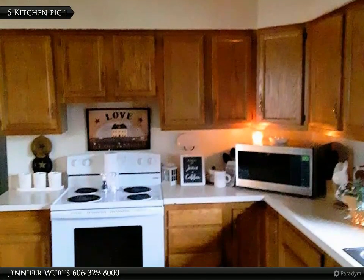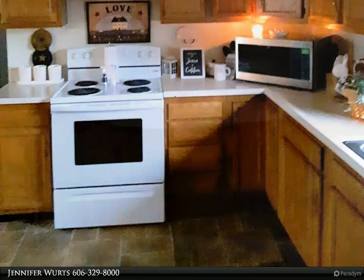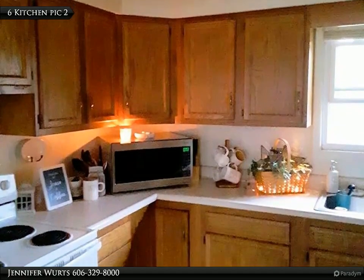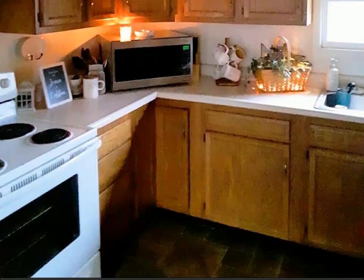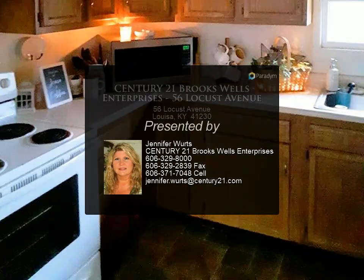There is currently one mobile home on the property which is not owned by the sellers — the mobile home currently rents the lot only. A second mobile home lot is also available for rental. Property is being sold as-is; square footage is approximate. Call today for more information and review the details below.